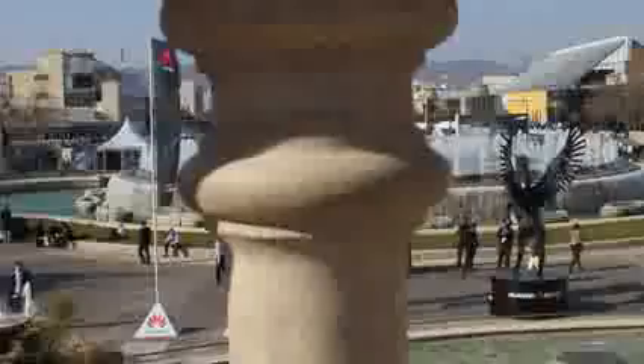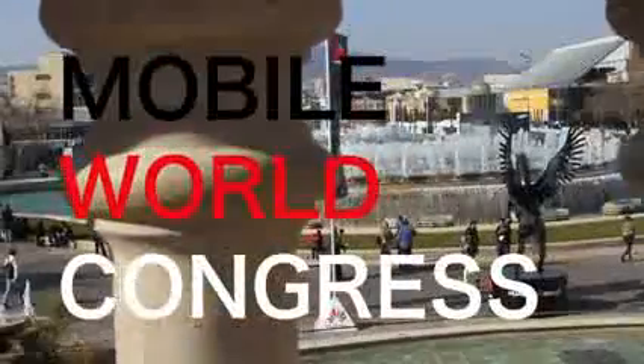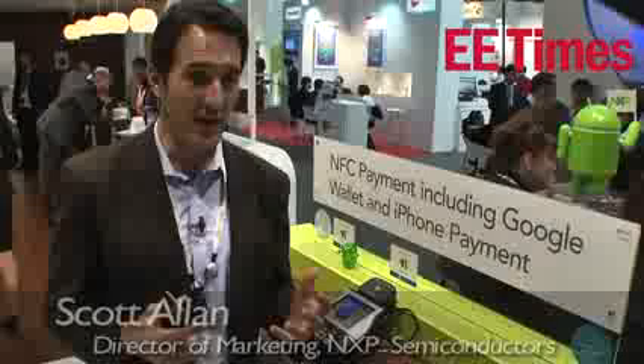Near-field communications, or NFC, allows smartphones to communicate with objects via radio when in very close proximity to one another. Included in most new mobile phones, NFC apps enable things like touch mobile payments, data exchange, location-based tagging, and much more.